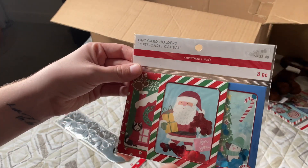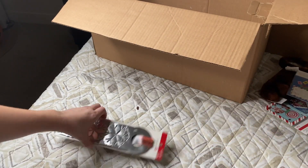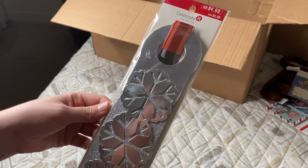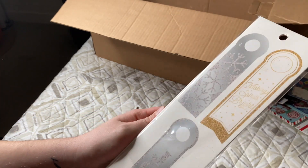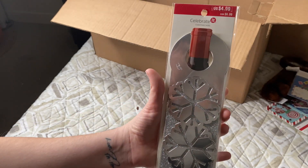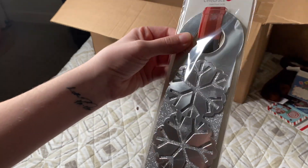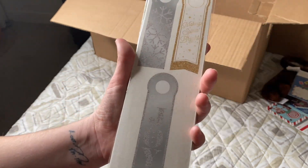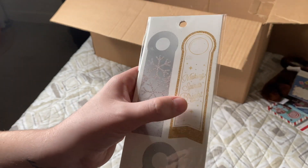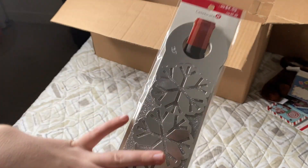Spoke too soon — we got two packs, so six gift card holders altogether. We also have something I'm not quite sure about — I think it's to put on a wine bottle. It was $4.99 and there are three in here: one that says 'Making Spirits Bright,' one that says 'Joy,' so these are tags to put on a wine bottle as a gift.